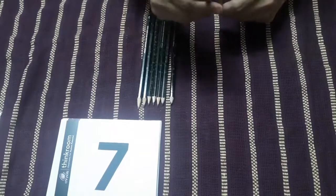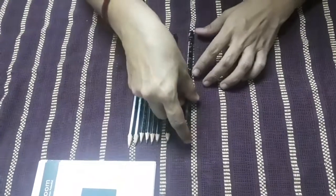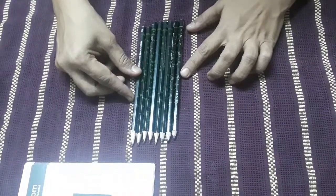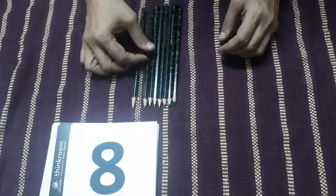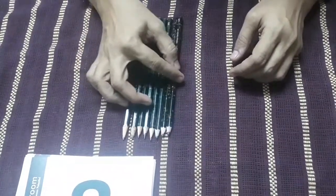Now, I have one more pencil, and I am going to add one more pencil to seven pencils. Which number will come after seven? Tell me. Number eight will come. So here we have eight pencils: one, two, three, four, five, six, seven and eight.